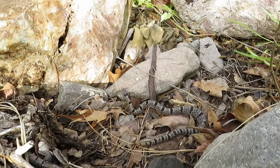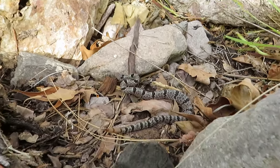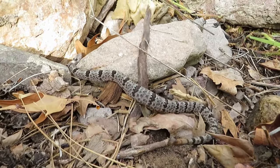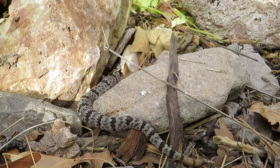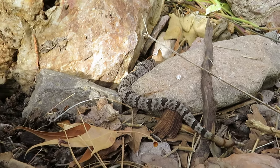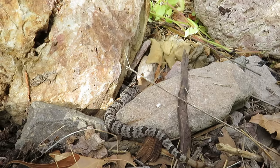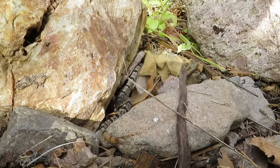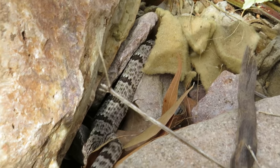He's on the move now, probably heading towards this rock that he might have been hiding under. Let's see what he does. Those are some absolutely gorgeous colors. I'll just leave him be down here. That is so pretty.